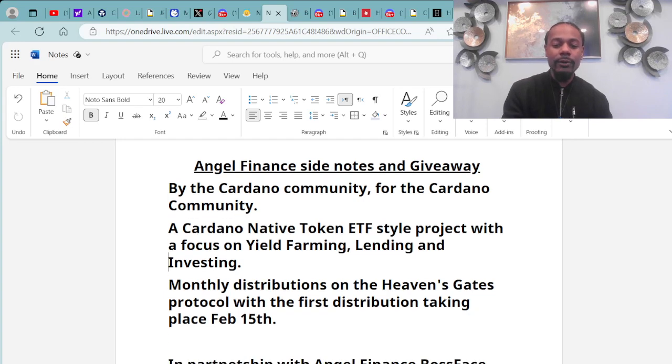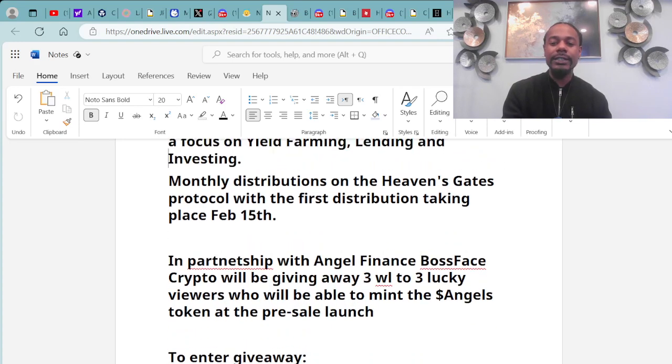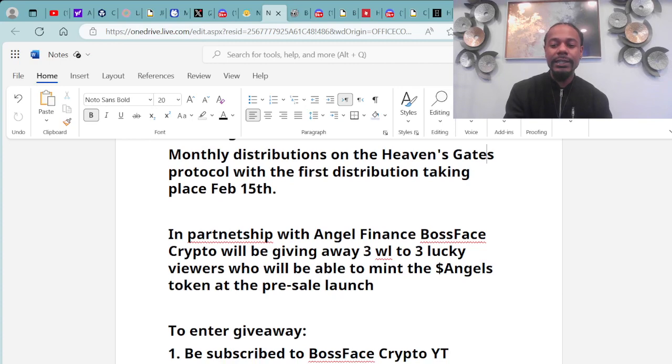There will be monthly distributions on the Heaven's Gates protocol, with the first distribution taking place February 15th. Make sure you're keeping those dates in mind.